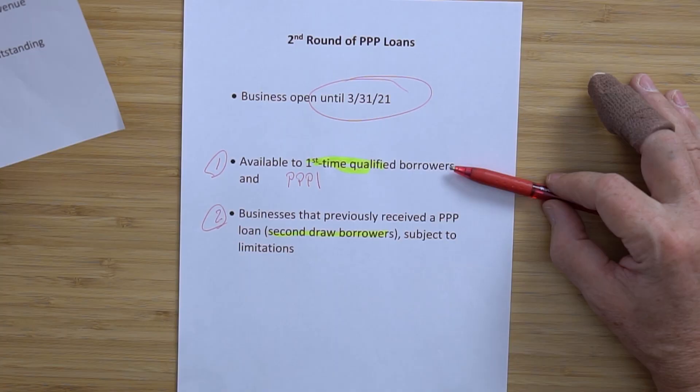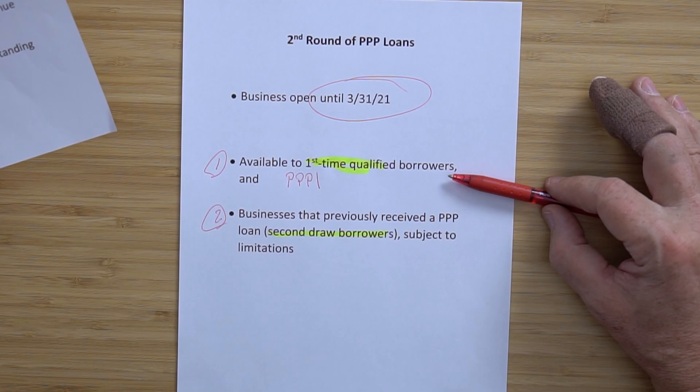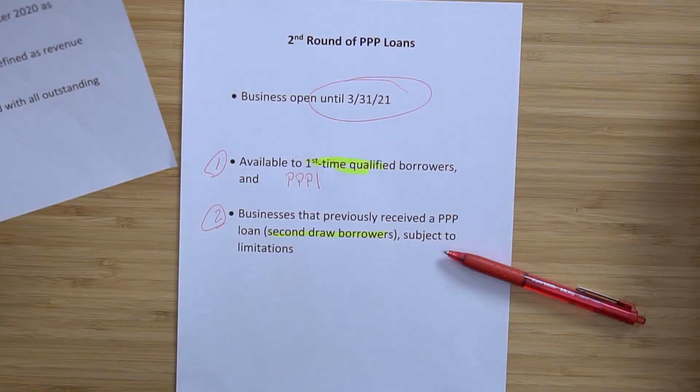The first draw was based on the prior year — it was just the fact that it was necessary. On the new application, it's going to ask: is this necessary to stay in business? For first-timers, they just have to say it was necessary and they get the loan. For the second draw, you have to show a decline again of 25% — there was no test like this in PPP1. So let's look at the maximum amount of this loan.